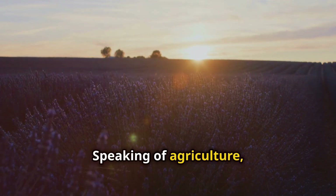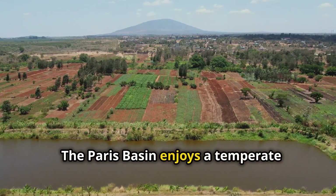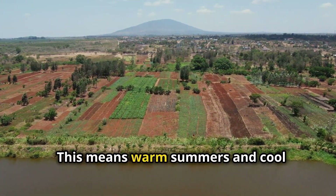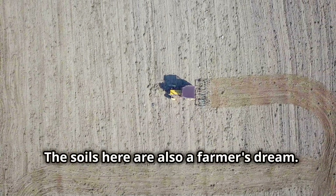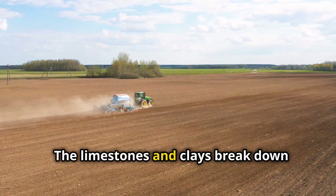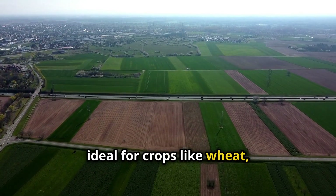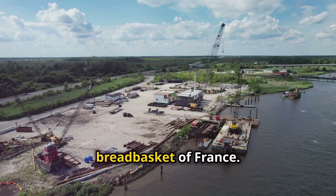Speaking of agriculture, let's talk climate and soils. The Paris Basin enjoys a temperate climate with moderate rainfall. This means warm summers and cool winters, perfect for growing a variety of crops. The soils here are also a farmer's dream. The limestones and clays break down into rich, fertile earth, ideal for crops like wheat, barley and sugar beets. No wonder this area is often called the breadbasket of France.